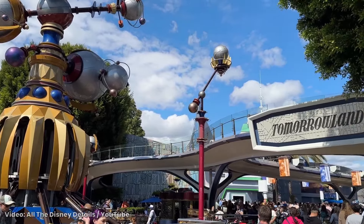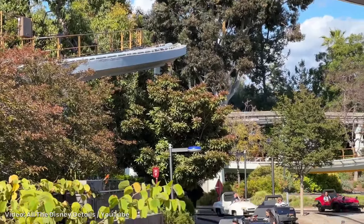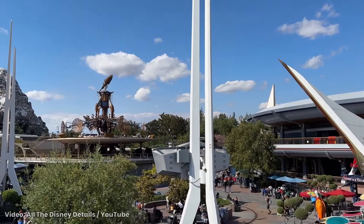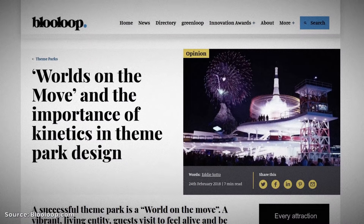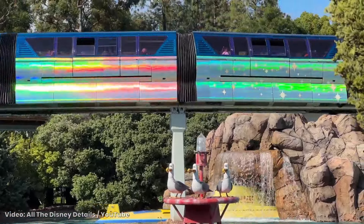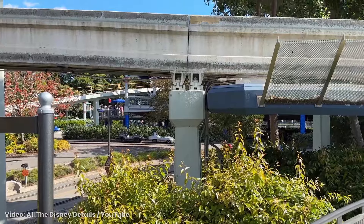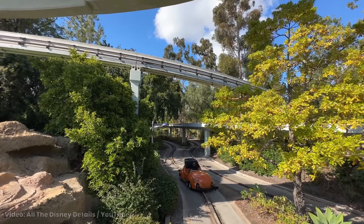Kinetics are the reason an area like Tomorrowland at Disney feels electric. The bustling environment is layered with the motion of various attractions. Tomorrowland was designed with multiple attractions woven throughout and interacting with each other. Eddie Soto, formerly of Walt Disney Imagineering, wrote a piece on Blue Loop about the kinetics of Tomorrowland and the intricate overlap of the submarine voyage, monorail, Autopia, and defunct PeopleMover. It's a complicated design that took a lot of planning, but the commotion brings a lot of life to the land. If only there were more commotion these days.